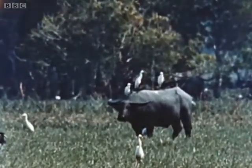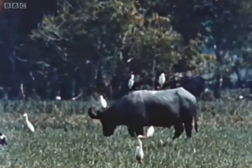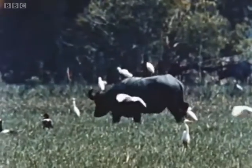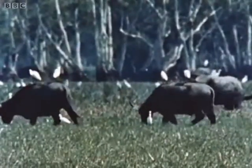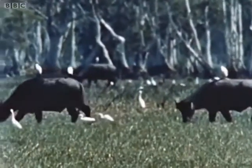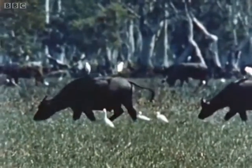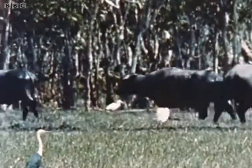Some thirty years ago no one had recorded a cattle egret in Australia. In fact, an attempt was made to introduce them into Western Australia in the hope that they would clear the local cattle of ticks. Eighteen birds were imported, but they all died, and it was thought the experiment was a failure. Then a naturalist suddenly discovered that there were great flocks of egrets up here in the Northern Territory. Were they descendants of the original introduction, or had they got here by themselves by way of the Indonesian islands? No one knows.